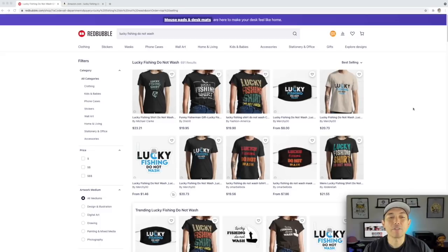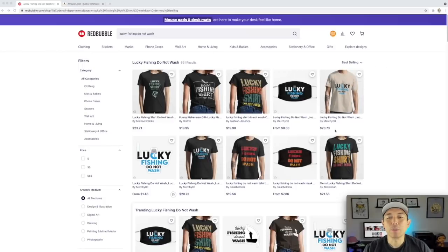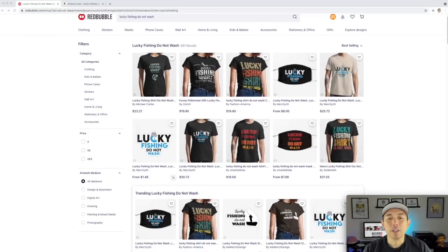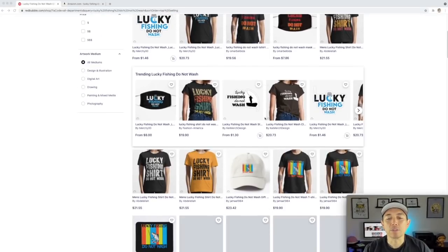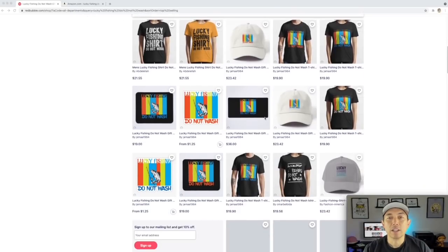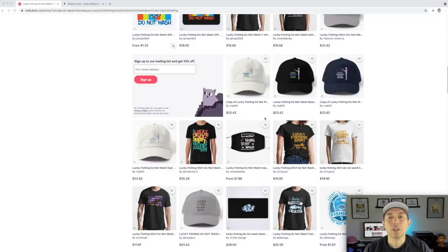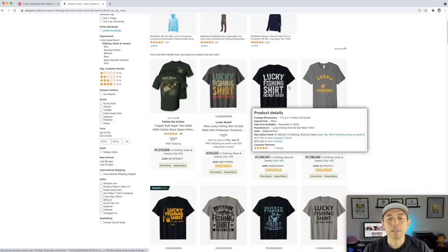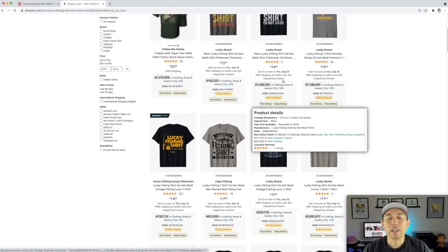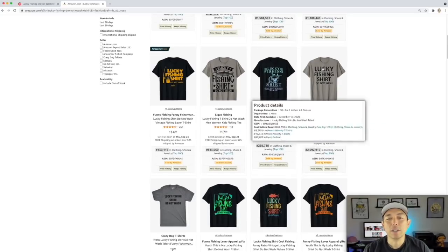For trend number three, I found 'Lucky Fishing Do Not Wash.' Only 691 results and here are the best selling. Lots of different ways to do this — with big text, a fish, someone fishing on a boat. Make sure to do it for your audience: someone who loves fishing and wants to wear this or show their friends. I like this one because it could make a really good Christmas present for fishermen — it's a no-brainer.